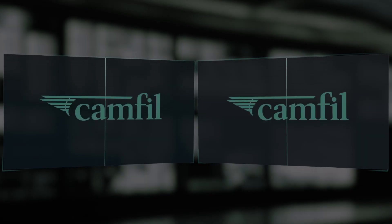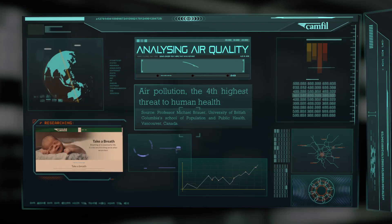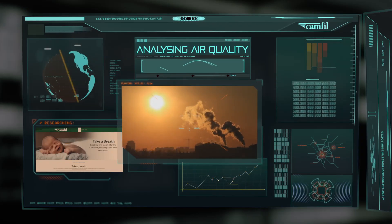Good morning, Cam. Please give me an update on air pollution and indoor air quality. As you know, air pollution presents a serious threat to human health.